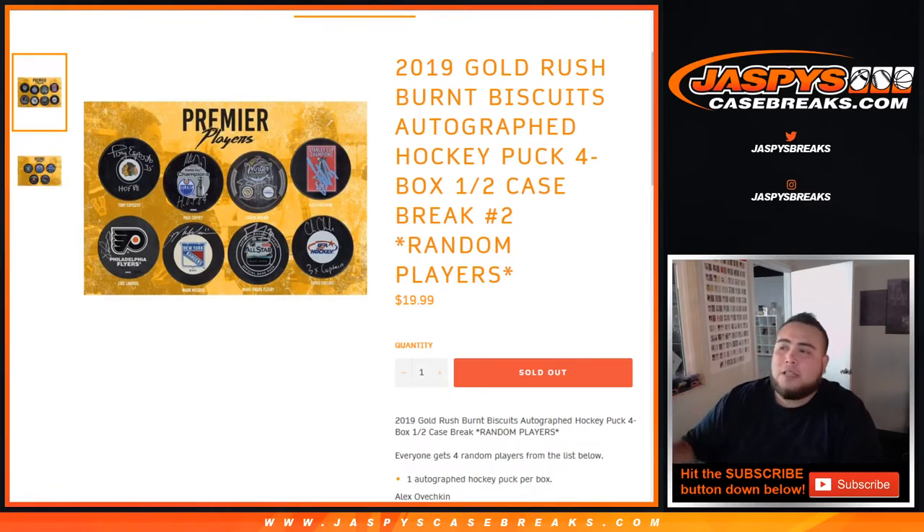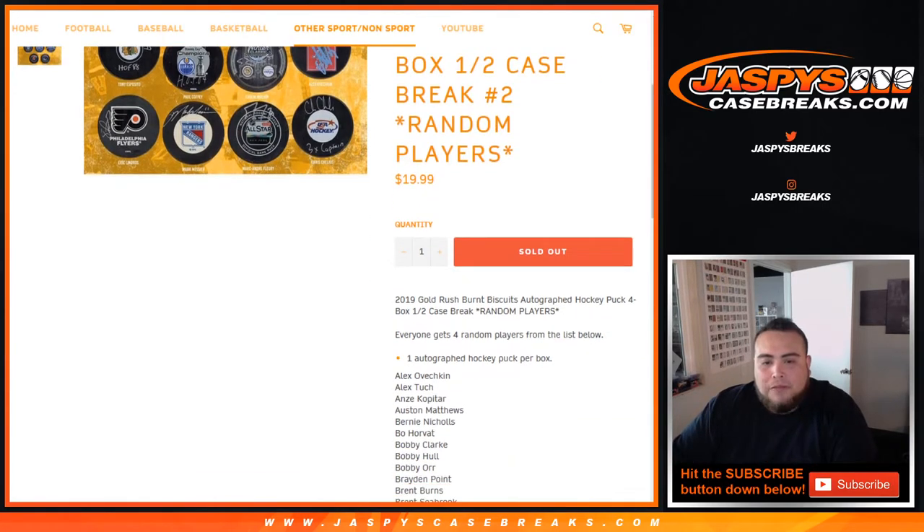What's up everybody, Jason for JaspisCaseBreaks.com. We have the 2019 Gold Rush Burnt Biscuits autographed hockey pucks, four box half case break number two, random teams. This is number two — autographed hockey pucks, a four box half case. We did number one already, and this is the next four boxes of the case. Again, everybody gets four random players from the list below with one spot.